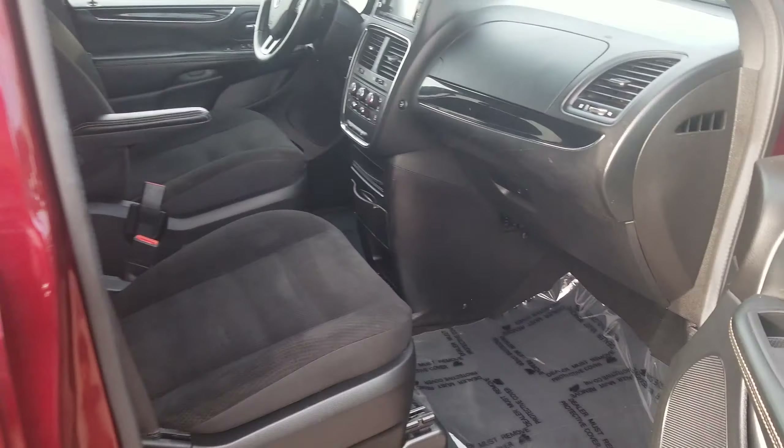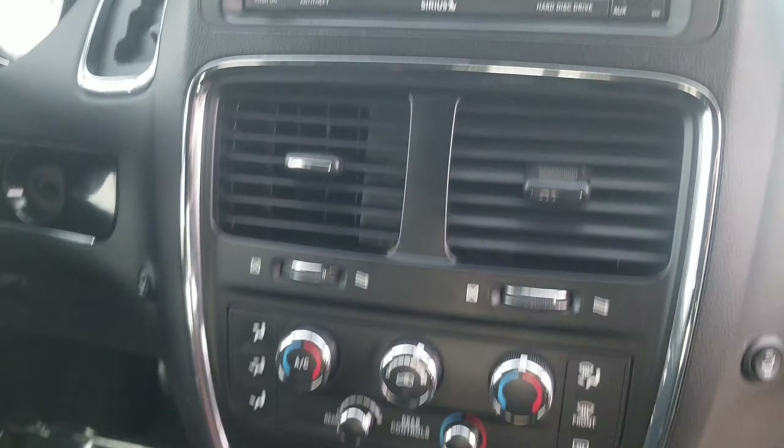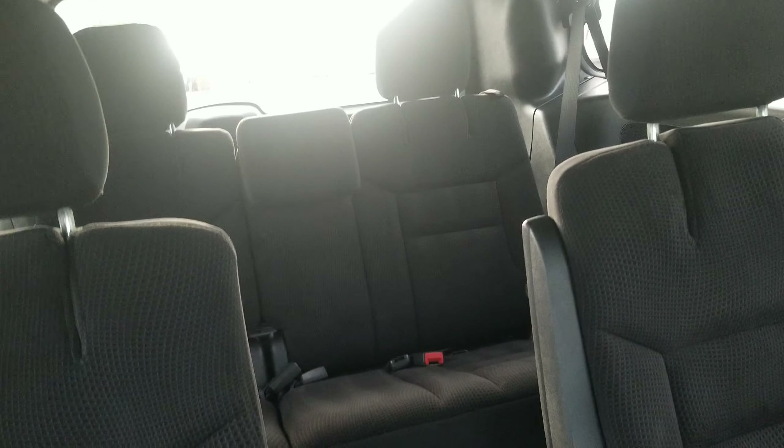Let me show you a shot of the interior — very, very clean on the inside, non-smoker. Here's a shot of the dash. Automatic tip controls, bucket seats in the second row, and then of course the third row seat.